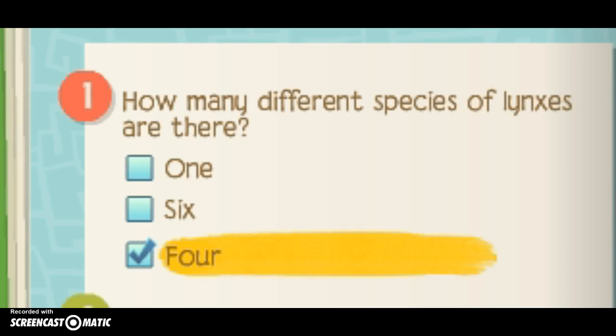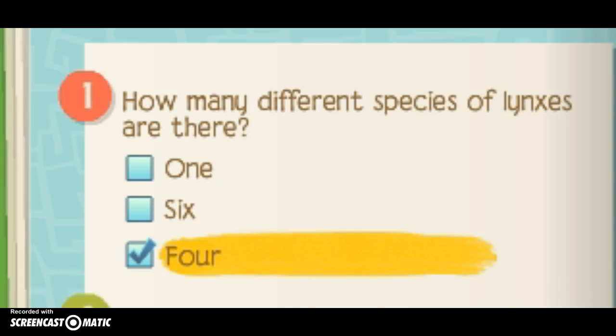Okay, so the first question you need to answer is: how many different species of lynx are there? The answer is 4. Question number 2 is: lynxes live in the northern hemisphere. That is the answer. And by the way, you need to make sure that you get all these answers just as mine, and then you'll get the Lynx Trophy.